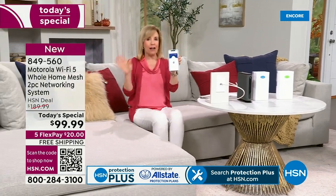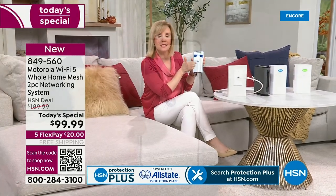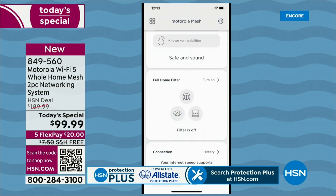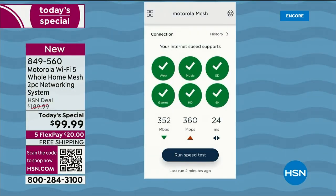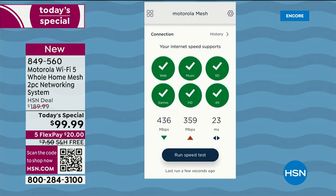The app is very simple. Download the Moto Sync app. You can see here — it's very simple. Just like the cable company when they come to your house, you can actually do a speed test. We did one earlier in the studio. Go to the opposite end of the house and run the speed test. You'll start getting to know your upload and download speeds.